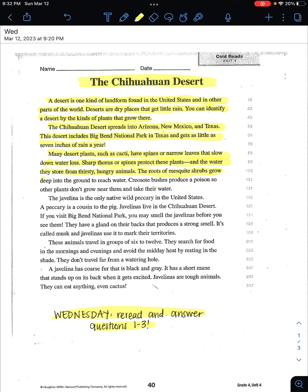The roots of mesquite shrubs grow deep into the ground to reach water. Creosote bushes produce a poison so other plants don't grow near them and take their water.